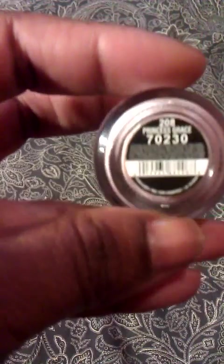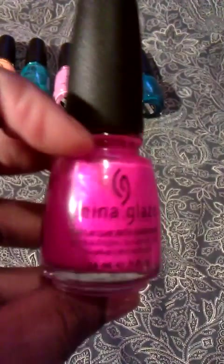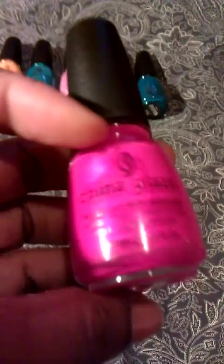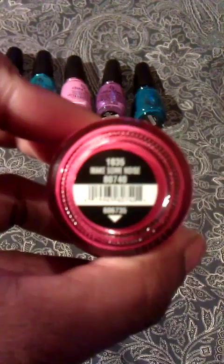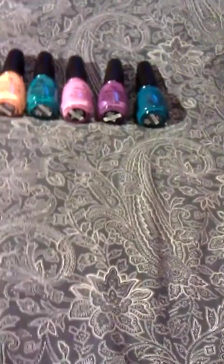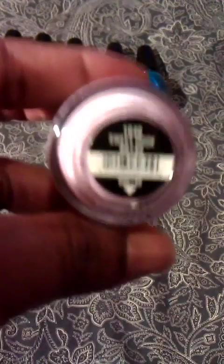Another iridescent pearl which is called Princess Grace. There's a pink which is called Purple Panic — it's neon so I guess it's purple, a little pink to me. Moving right along, another coral or orange family color which is called Make Some Noise. A light creamy purple which is called Sweet Hook.